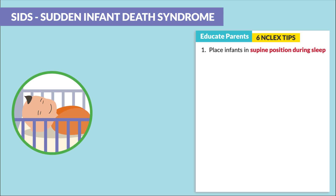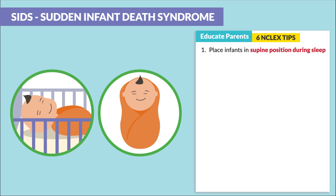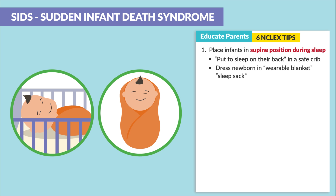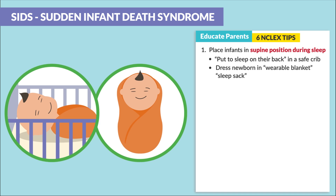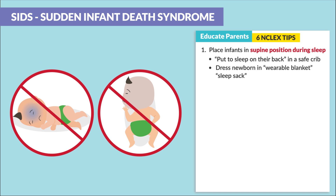First, place the infant in a supine position during sleep. This is the most important. Questions love to use this terminology — either put to sleep on their back in a safe crib, or dress the newborn in a wearable blanket or sleep sack, as it keeps the infant supine. We never want to place the infant on the side or prone, which is on the stomach, during sleep. This is the worst and most dangerous position.